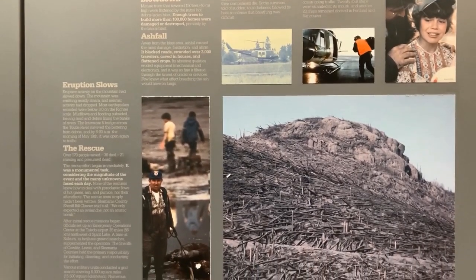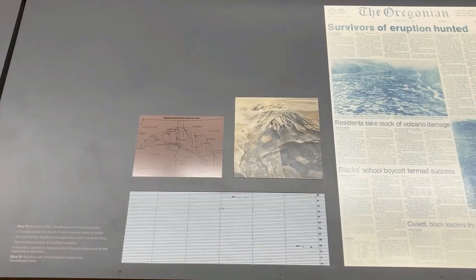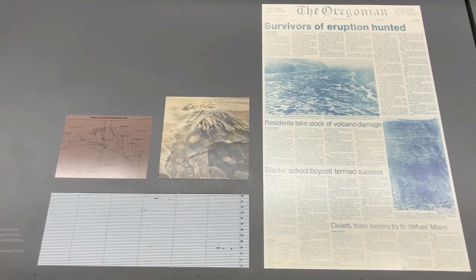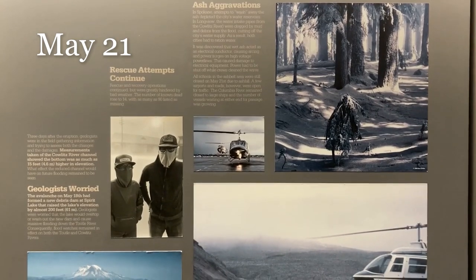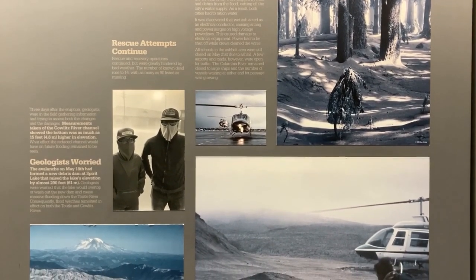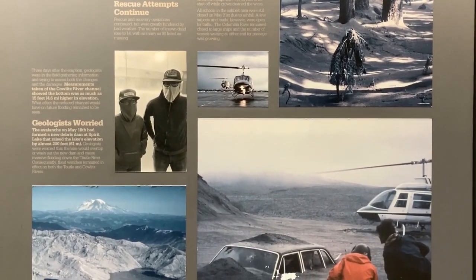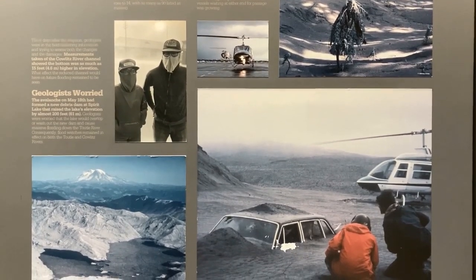Interstate 5 was even closed for a bit. The monumental rescue and recovery efforts began immediately. Over 170 people were saved, but 57 perished. On May 21st, President Carter declared the entire state of Washington a disaster area. As rescues continued, geologists worried — their ongoing research revealed many possible problems. Rivers were trapped with debris, and Spirit Lake was choked with material too. Eminent flooding downstream could be on the horizon.